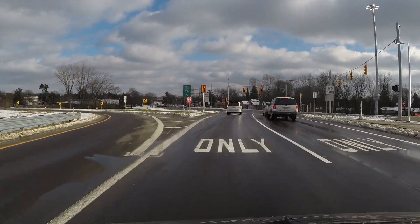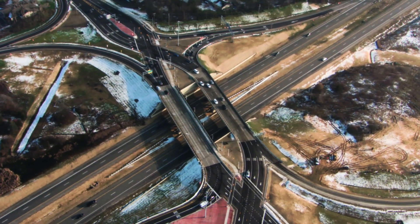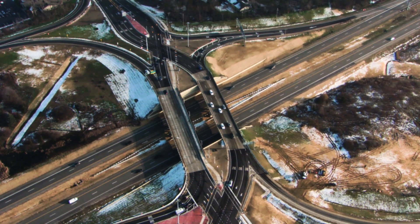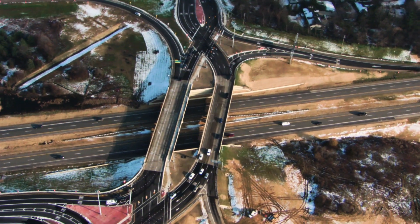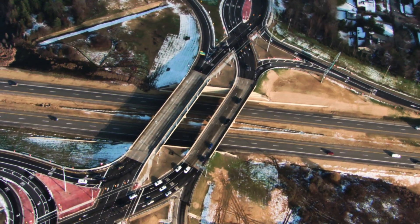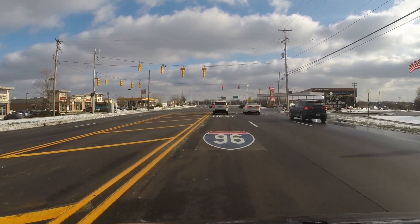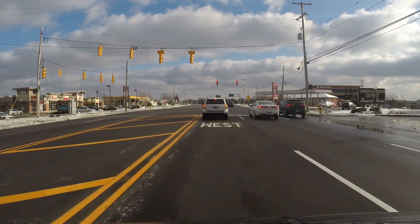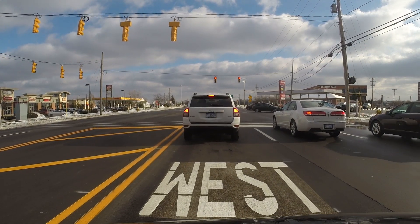The biggest concern was that drivers would be on the wrong side of the road, and that has not been an issue at all. You just automatically find your way back. The street markings show that if you stay in that lane, you're headed to I-96. There's an advance warning for folks to know they should be in that lane if they want to go on 96.